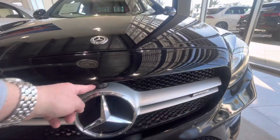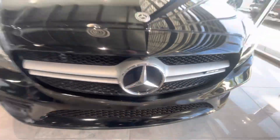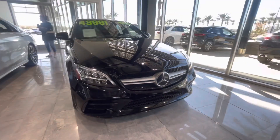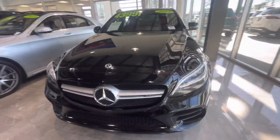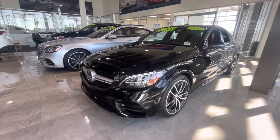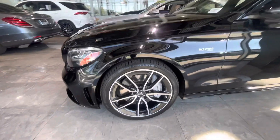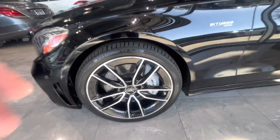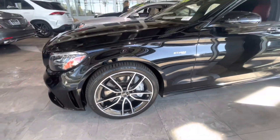You do have the front view camera system right there, illuminated star, LED head and tail lights. There's the twin five-spoke wheels with black accents — 19-inch wheels and tires — about 75% tread life left.